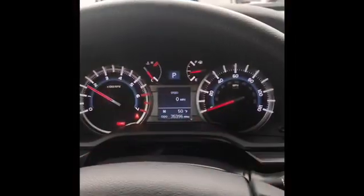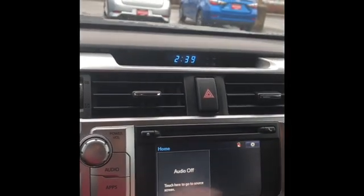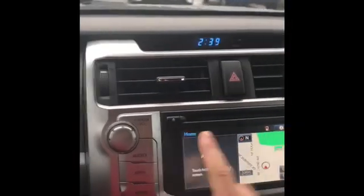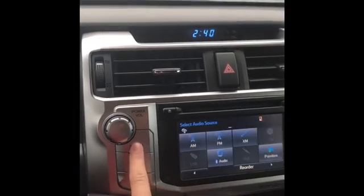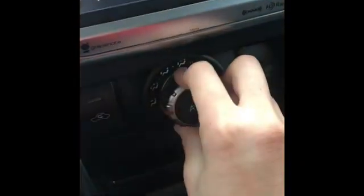Hi everybody, this is Tiani Fitzgerald at Gresham Toyota and I'm in one of our 2017 RAV4s. We have a touch screen and you can have the navigation, you can hook up your phone with Bluetooth, AC, and heat all right here.